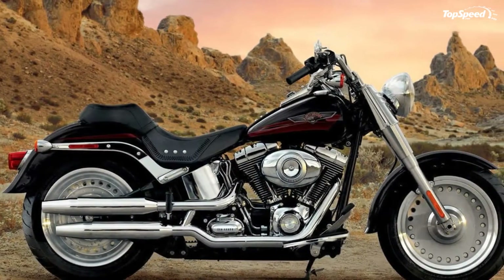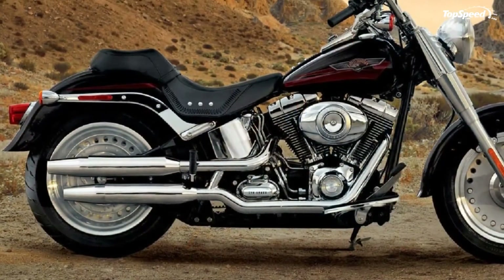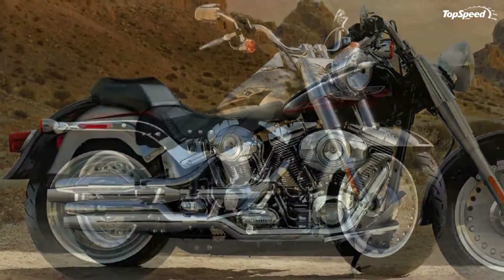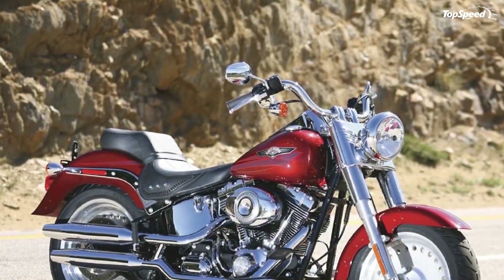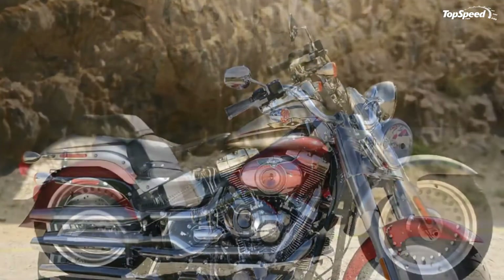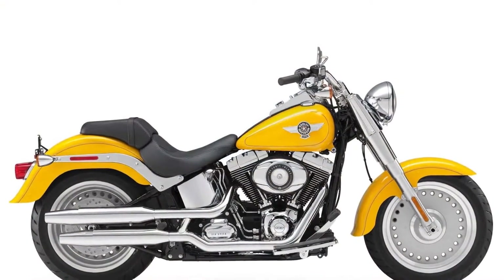New for 2012, the Harley-Davidson Softail FL-STF Fat Boy offers a larger readout on the odometer with more information, such as gear and RPM data, plus the new security package option with an anti-lock braking system and smart security system.